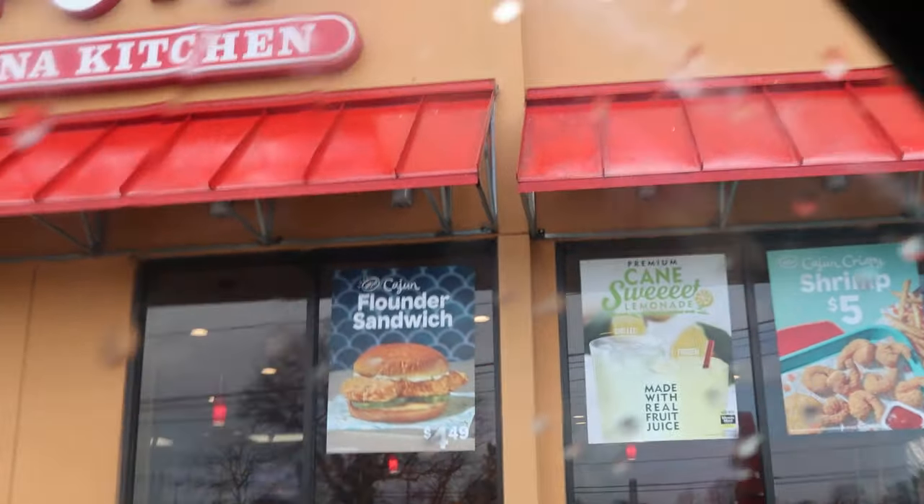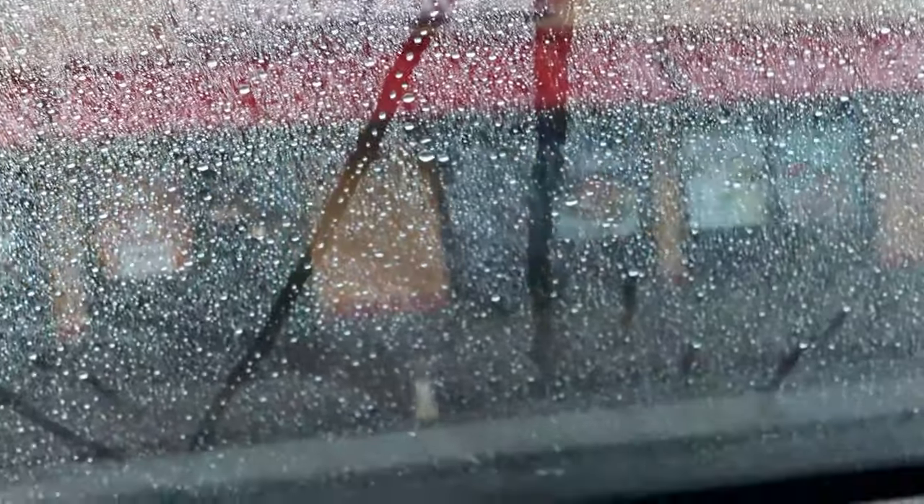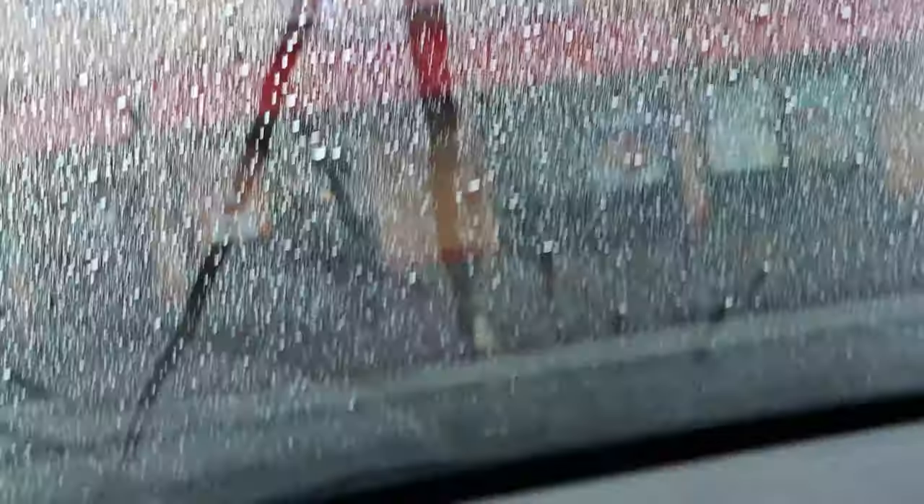As y'all can see, we got that Flounder Sandwich. Y'all got it as an advertisement but y'all ain't got it on the app. Either way, we about to go in and order to pick it up — catch y'all when we get back.